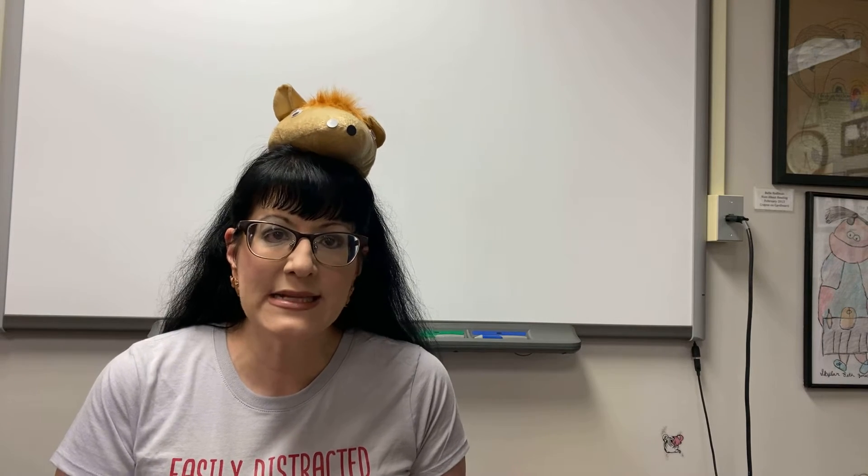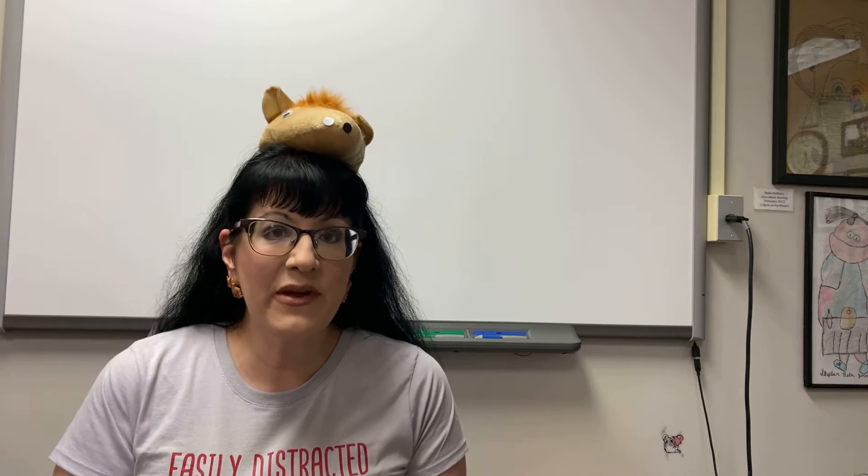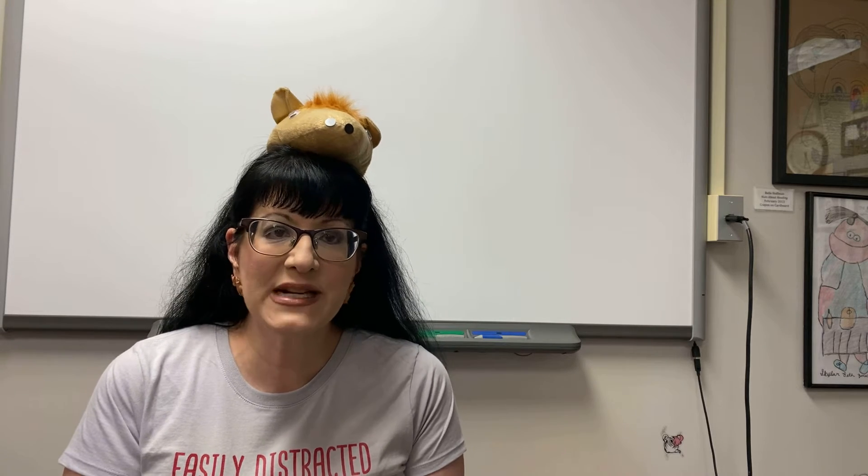Hi, fourth grade. It's Ms. Rennes and we're continuing our six traits and we're going to be talking about adjectives today. I've been so pleased — I've been getting a lot of books that I'm going to be putting here in the library that you guys have been writing. So I'm super excited about that.